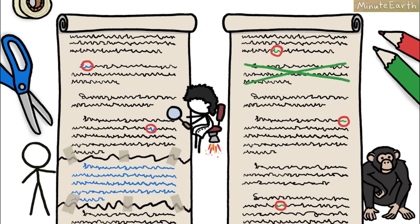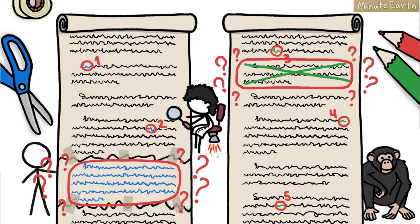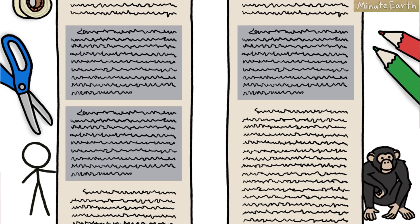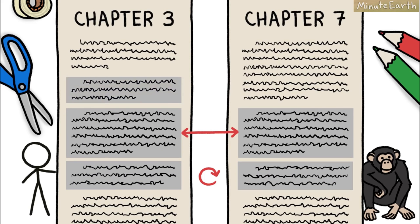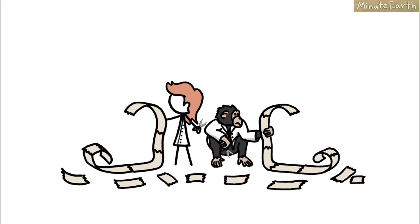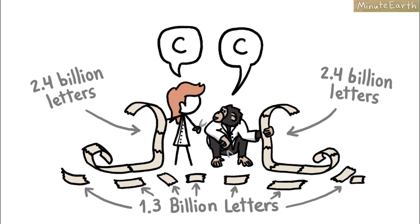When researchers sat down to compare the chimp and human genomes, those single-letter differences were easy to tally. But the big mismatch sections weren't. For example, if a genetic paragraph thousands of letters long appears twice in a human scroll but only once in its chimp counterpart, should that second human copy count as thousands of changes or just one? And what about identical paragraphs that appear in both genomes but in different places, in reverse order, or broken up into pieces? Rather than deal with these difficult questions, the researchers simply excluded all the large mismatch sections — a whopping 1.3 billion letters in all — and performed a letter-by-letter comparison on the remaining 2.4 billion.